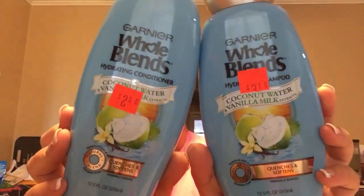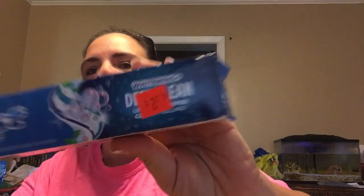The next thing I got were these Whole Blends, they were on our clearance aisle. This one was $3.15 and this one was $2.60, so $5.75. And we had a $3 off paper coupon — $3 off two — so it made it $2.75 for both of these. And then we also had the Crest toothpaste for $2.70 on the clearance aisle, and it was a $2 digital that came off of this.